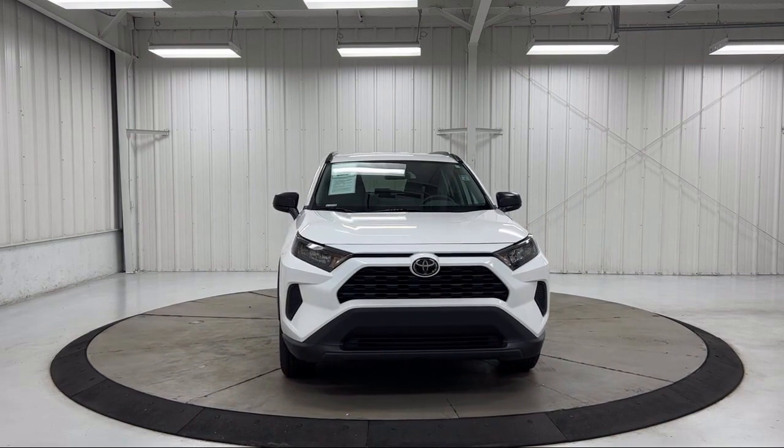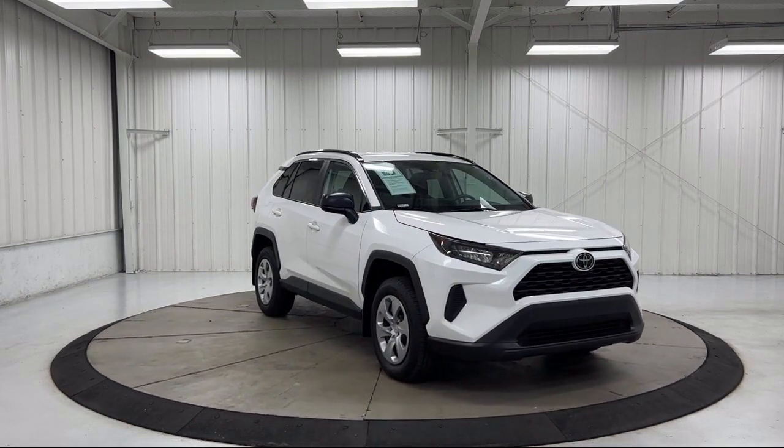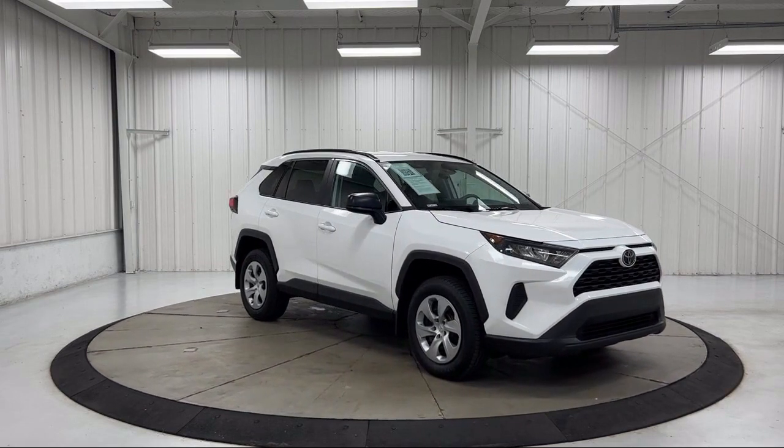Outside temperature display, speed sensing steering, steering wheel controls, electronic stability control, and has less than 40,000 miles on the odometer.